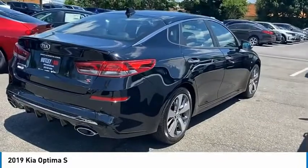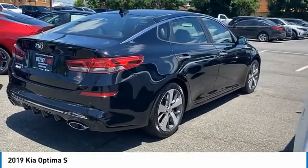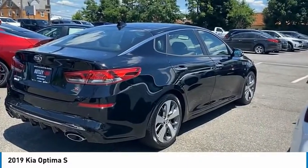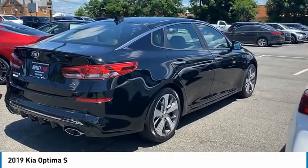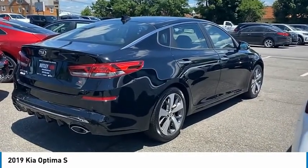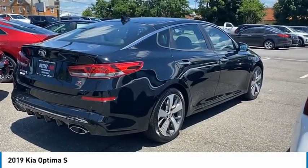Ladies and gentlemen, this vehicle only has 7,850 miles. It's a beautiful car — it's a steal. So come on down and check out me, Andre Velez, here at Nutley Kia. Thank you and have a blessed day.